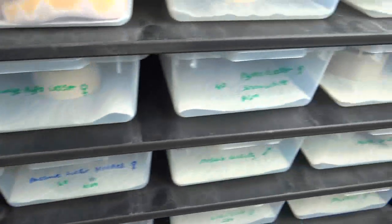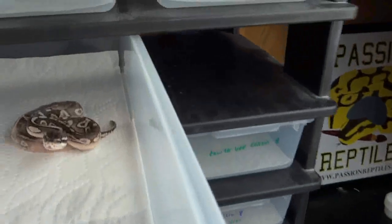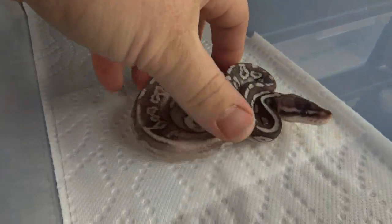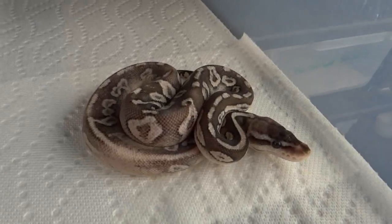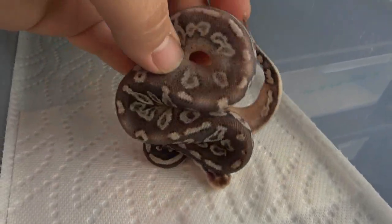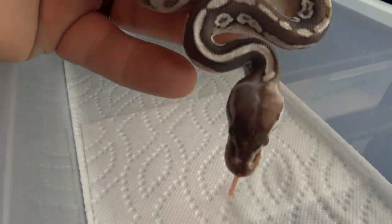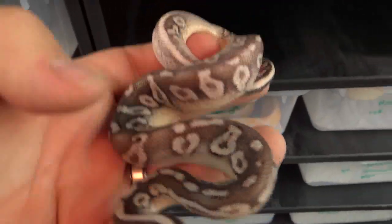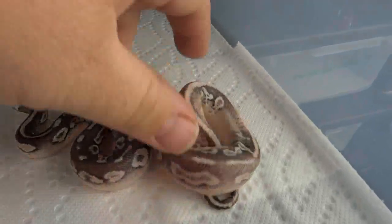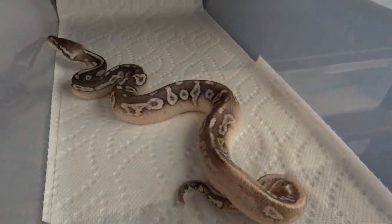This little dude just hatched — he's very cool. This is a pewter calico. Let me show his tail a little better because that tail end is really cool looking — it's got that stone look to it because of the white coming up. Very cool.